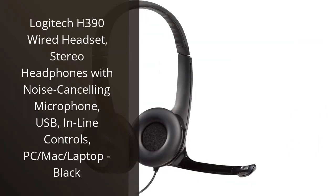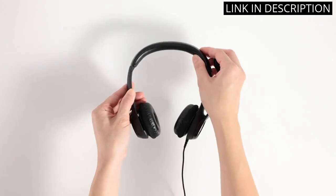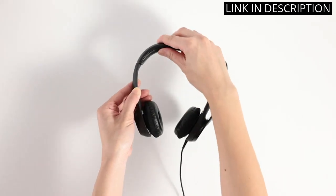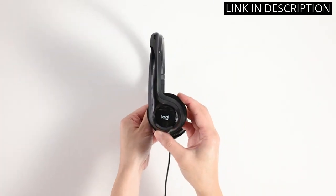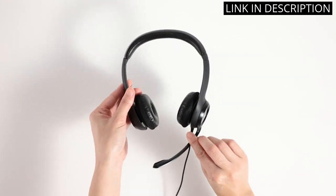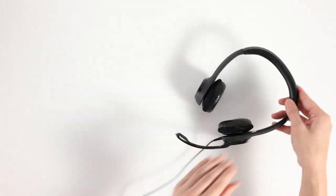I recently purchased the Logitech H390 Wired Headset and I must say, it has exceeded my expectations. The noise-canceling microphone is perfect for online meetings and the sound quality is crystal clear. The inline controls make it easy to adjust the volume and mute the microphone as needed. Plus, the USB connectivity makes it easy to switch between devices. The comfortable cushioned ear pads make it easy to wear for extended periods of time without discomfort. Overall, I highly recommend this headset for anyone in need of a reliable and high-quality option for online communication or gaming.